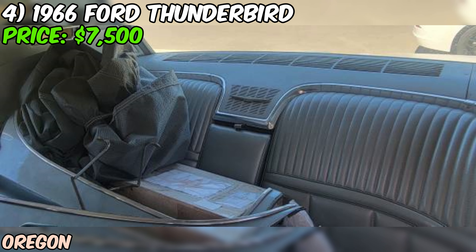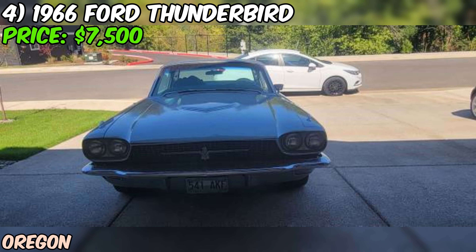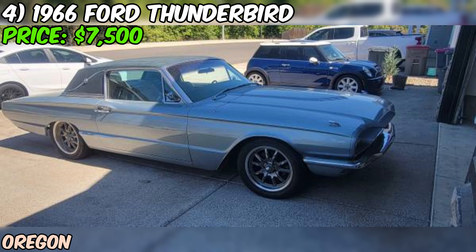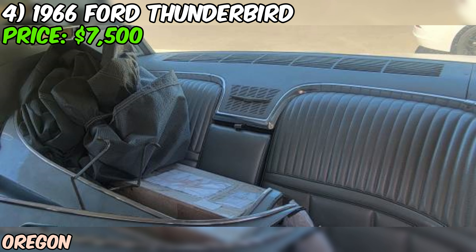The rear end is sporting a 3.9 ratio with a track lock differential, which is a nice compromise between acceleration and highway cruising. Now, there are a few mysteries here. The odometer reading is listed as 8, which could mean 108,000 miles or 8,000 miles since the rebuild — the seller doesn't specify. The seller describes it as a fun cruiser, which tells me it's probably driver quality rather than show quality. That's not a bad thing — it means you can enjoy it without worrying about every little scratch or chip.